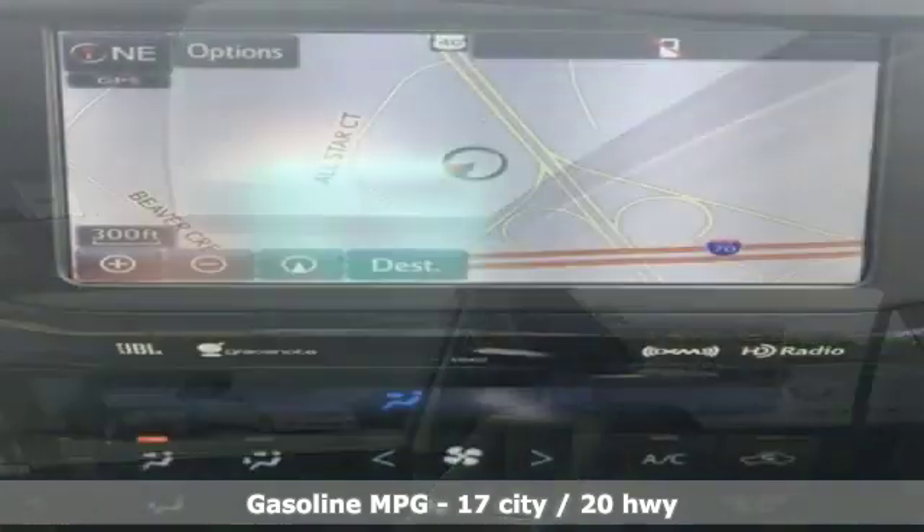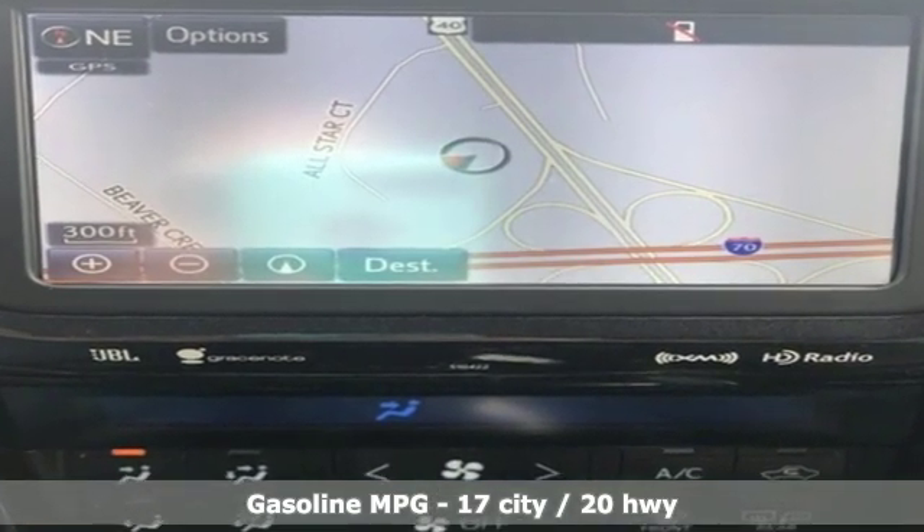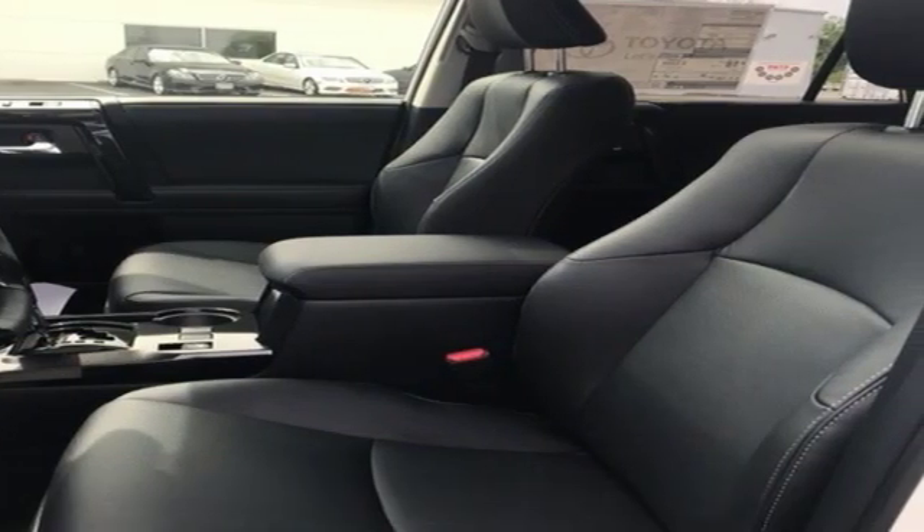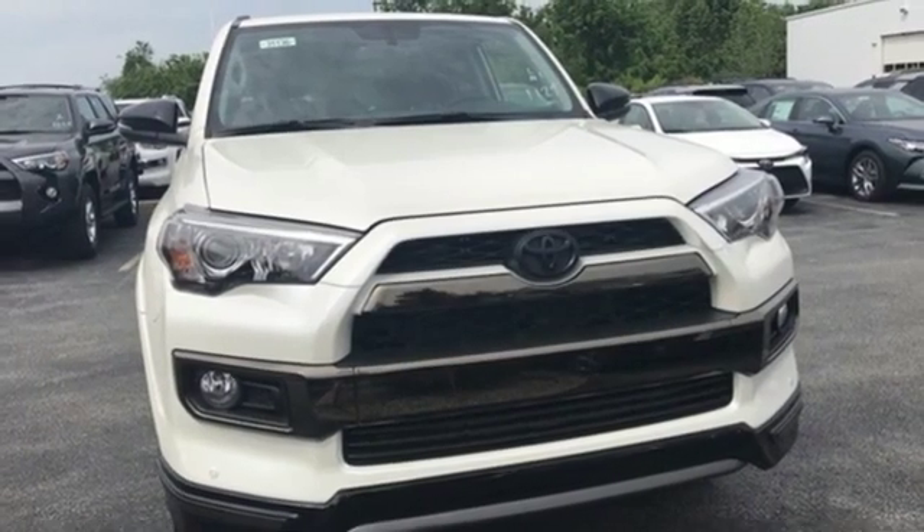It comes with the features you need, and better yet: V6 engine, dual zone climate control, streaming audio, auto dimming rear view mirror, and driver memory seats.